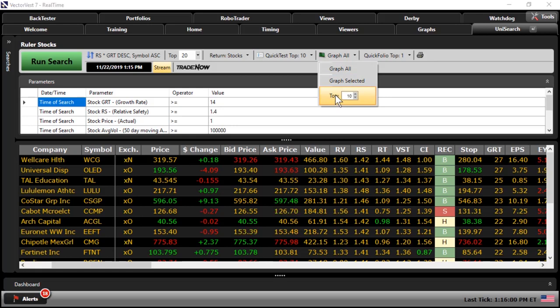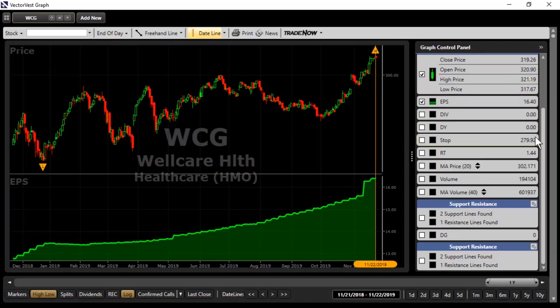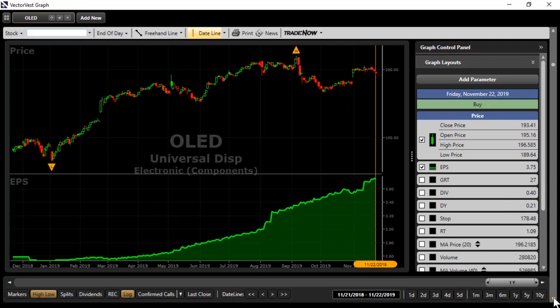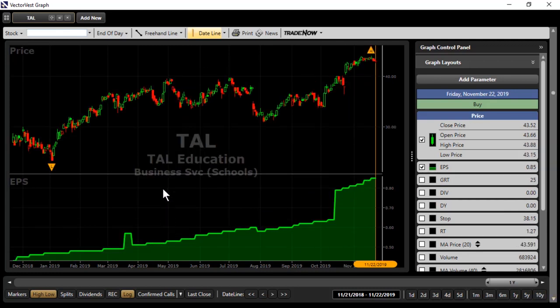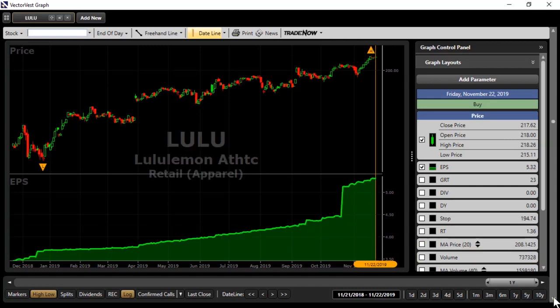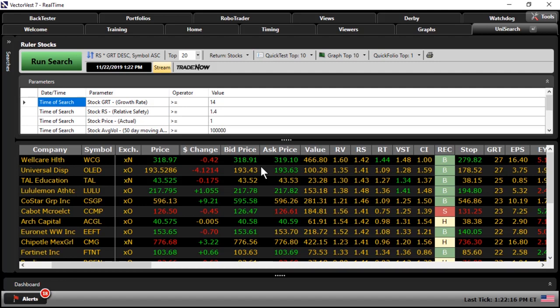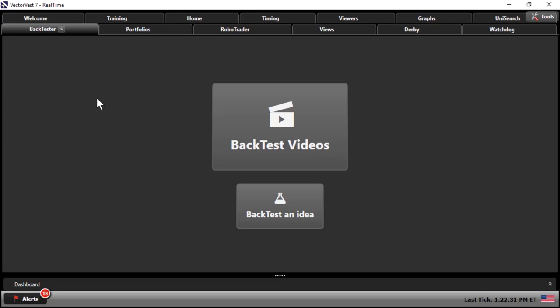Let's take the next step and graph the top 10 stocks on the list. Starting with WellCare, you're going to see a very familiar pattern when stocks have that strong relative safety number. The earnings per share is going to stay very strong, and we see that ruler-type formation where you can draw a straight line from lower-left to upper-right, with an earnings growth rate of 27%. Scrolling through, you see a very similar pattern on virtually all of these stocks. TAL also shows strong earnings per share, a very strong growth rate, and that steady lower-left to upper-right pattern. That's the kind of pattern I'm looking for in a ruler stock portfolio.